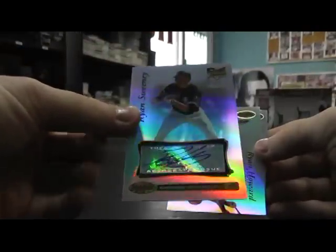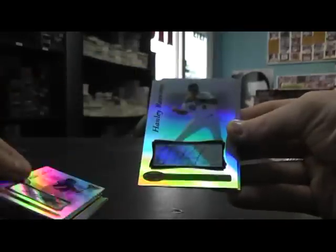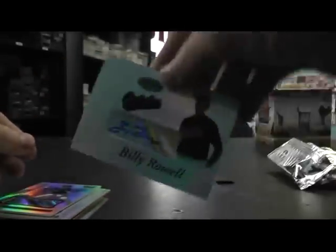Base. And Ryan Sweeney rookie autograph, and base. So you have: Ryan Sweeney, Chris Perez, Bill Hall, Joe Mather, Freddie Sanchez, Andy LaRoche, Hanley Ramirez, Kevin Kuzmanoff rookie, and Billy Rowell. That'll do it — I'll get these packaged later today and on the way. See ya.